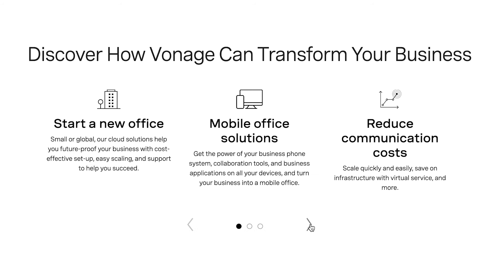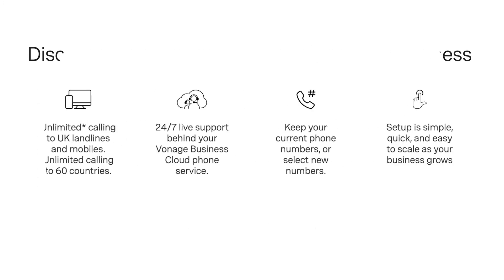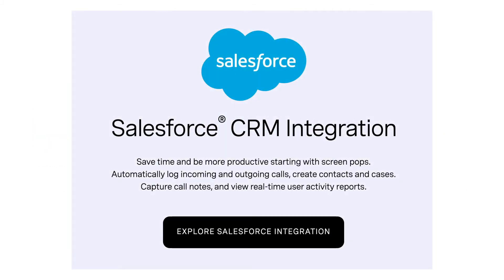Number 5, Vonage. Vonage offers companies the opportunity to combine all of their communications into a single affordable platform. With Vonage you can access unrivaled tech support as well as a fantastic uptime guarantee. It's also simple to set up, highly flexible, and offers integrations with leading tools such as Slack and Salesforce.